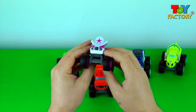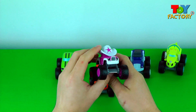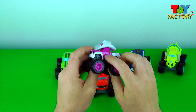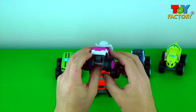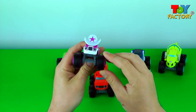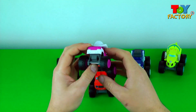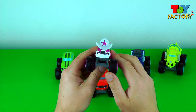Let's take a look at Starla. She's so cute. She's pink with a star on a hat. Nice lasso. Super cool monster wheels. She's a monster machine cowgirl. Awesome, super cool monster.